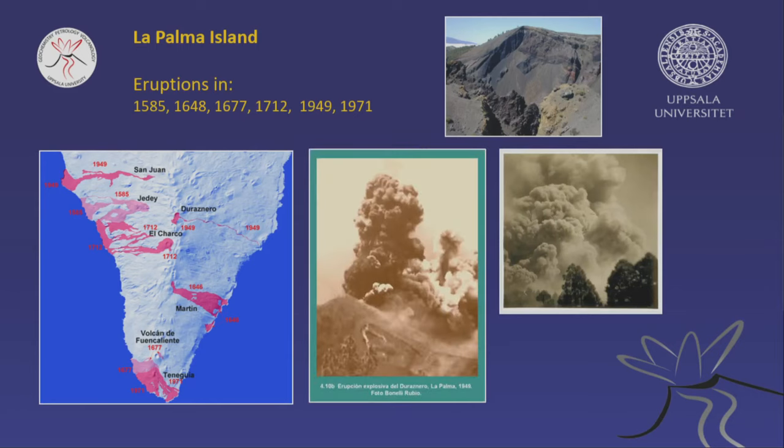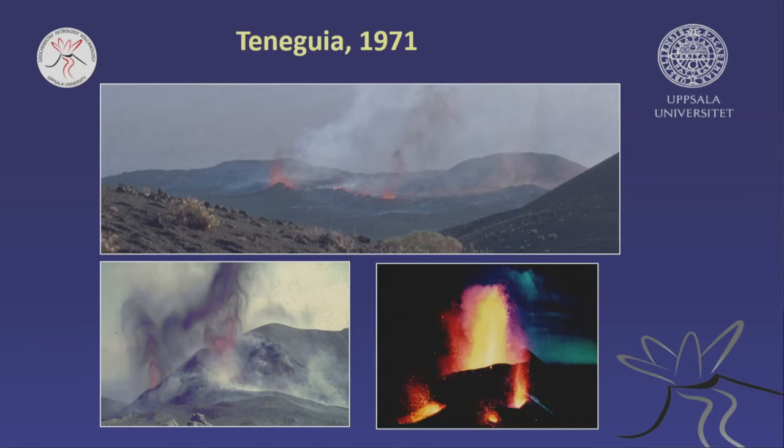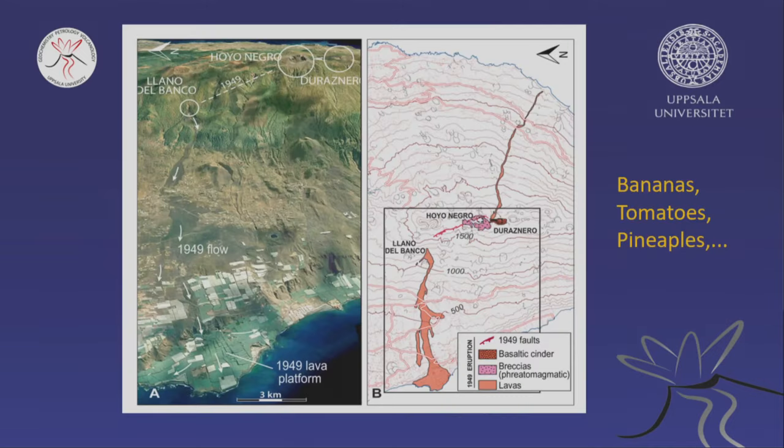A few words about La Palma, the island with the most frequent eruptions in historical times. Here are impressions from the 1971 eruption — you can see how these volcanic particles are blown out of the vents and pile up. They're quite loose, so they're easy to quarry. Here we have the vent alignment on top of the island — the Cumbre Vieja — basically big piles of volcanic particles. The local people take the volcanic particles from there and move them onto the new lava platforms, putting greenhouses on top.